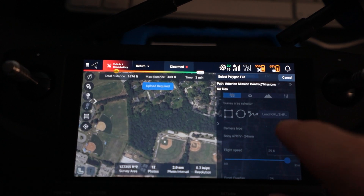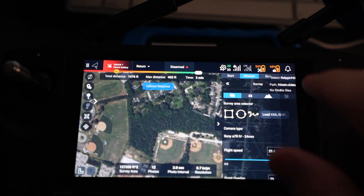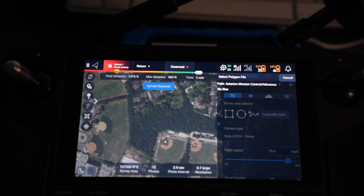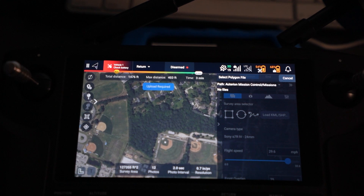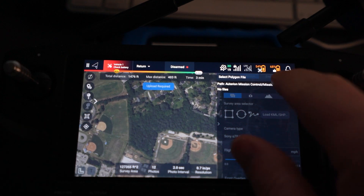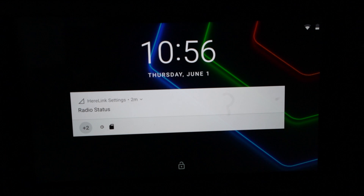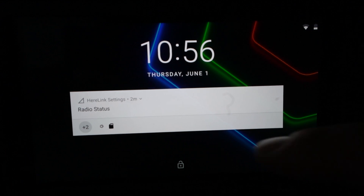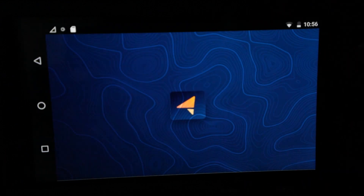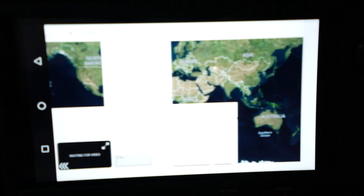My first attempt at planning a mission from KML failed because the documentation on the FreeFly wiki had an incorrect location of where to store the KML on the Hearlink device. But FreeFly support was able to get me the proper location and update their wiki pretty quickly. So we're looking at the Hearlink controller and we're going to import a KML to design our mission from.